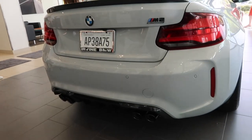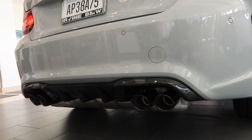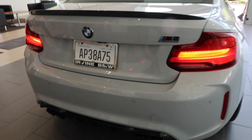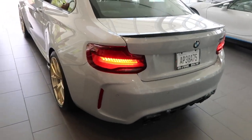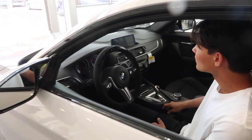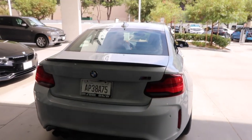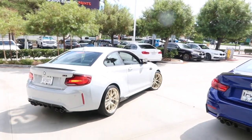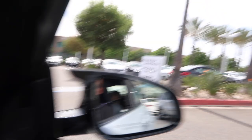Here we go — first startup. And just like that we are driving off with the M2 right now. Congrats to Devon, this thing is so sick.